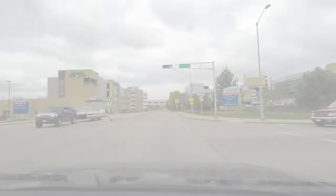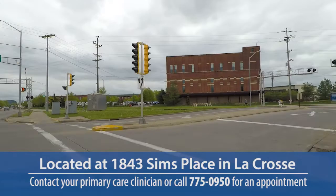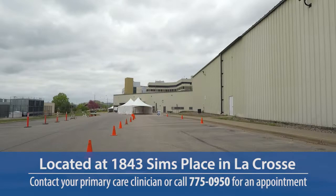We've been listening to our patients for years and they've been asking for more convenient ways to access care. The drive-up lab is another way to extend that convenience of care to our patients. Rapid care, convenient care — and patients are going to love it.